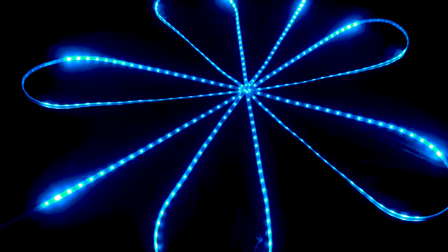Whenever I see a band that has a million dollar light show, it looks kind of like this, so I don't think I'd be able to tell the difference.